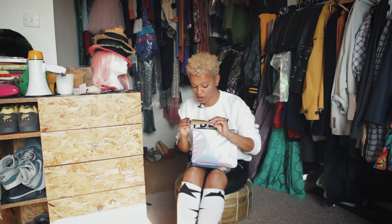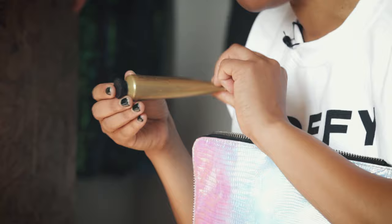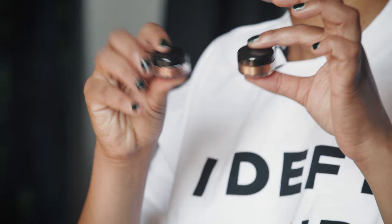I like a good hand cream. This is quite a posh one from Haeckels and it's kind of seaweed and geranium. Smells really good, so I use that.